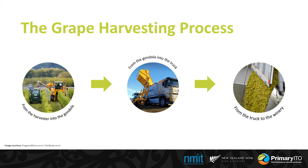Here you can see the harvesting process. Machines or hand pickers will pick the grapes from the field. They are transported from gondolas or bins into the truck and then taken from the truck to the winery.